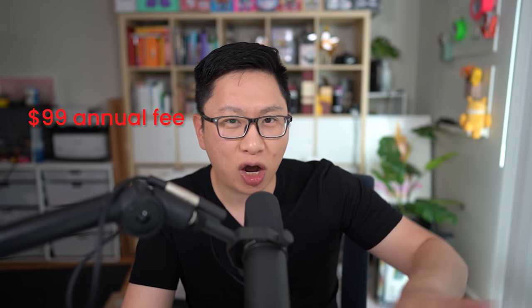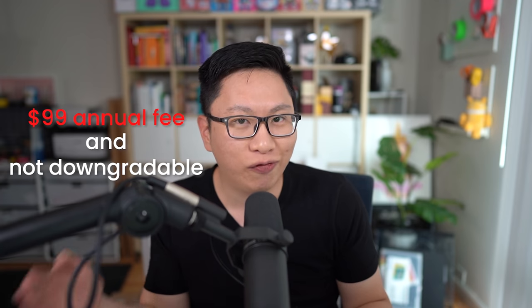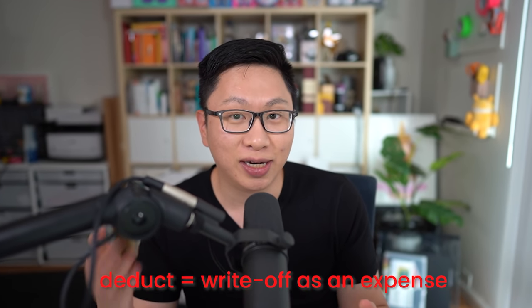There's a $99 annual fee that is not waived in the first year, and there is not a downgrade path into a no annual fee card because there's no no-annual-fee United Business card on Chase's side. Basically a keeper-or-cancel situation, but for a lot of people it might also be a keeper, especially if you can deduct the annual fee.